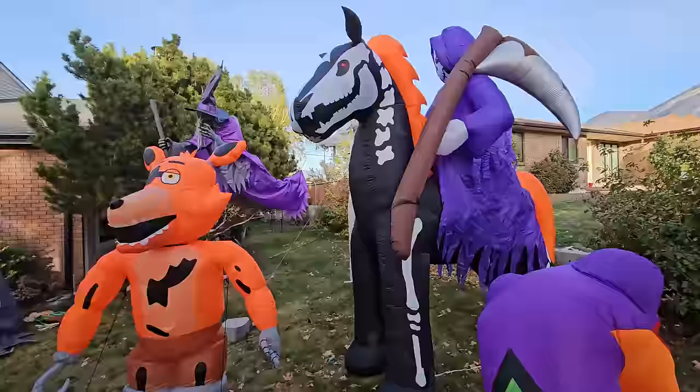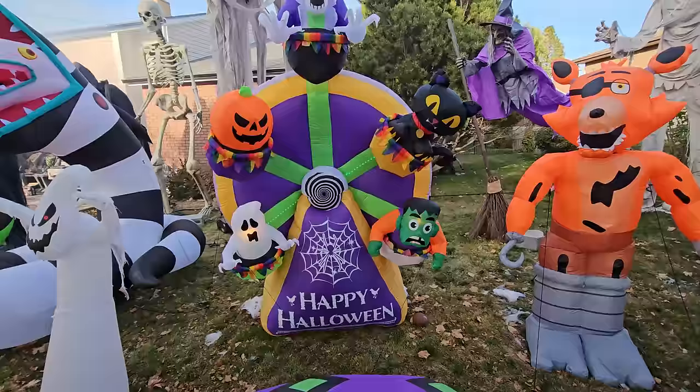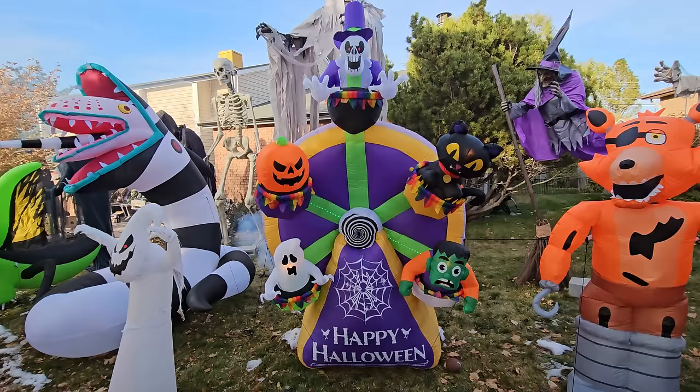We've got Foxy from Five Nights at Freddy's — he's just chilling. And then we've got this ferris wheel — it's animated. Looks like one side isn't working too good, I might have to check that out. The kitty cat's supposed to move too — there we go, kitty cat's moving now. We're good. There's our animated ferris wheel.